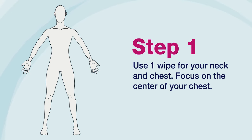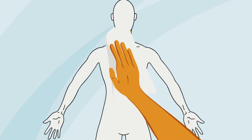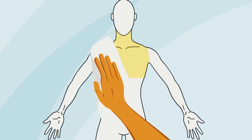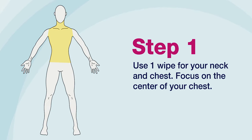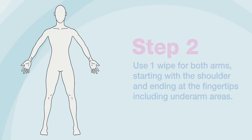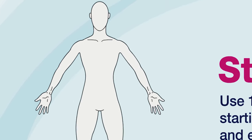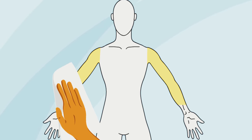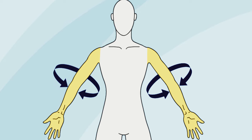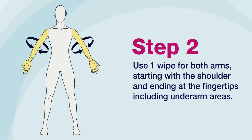Step 1: Use one wipe for your neck and chest. Be sure to focus on the center of your chest. Step 2: Use one wipe for both arms, starting with the shoulder and ending at the fingertips. Be sure to include your underarm and the entire circumference of your arm.